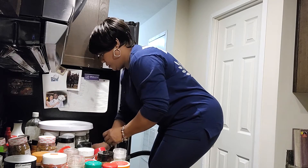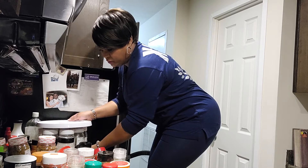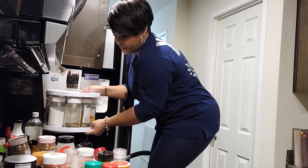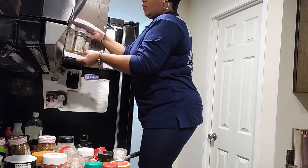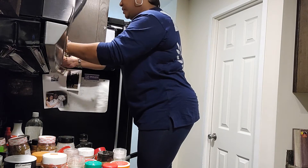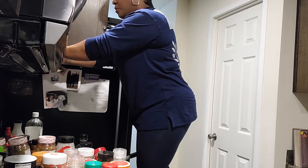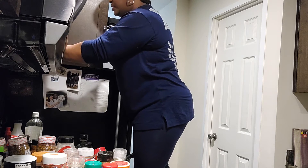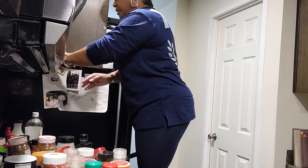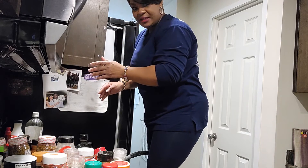I'm going to put the lazy Susan in here. I even measured to see if it fits — and it fits, thank goodness! I'll see if I can push it over to the side a bit so I'll be able to get a few more things on the side of the cabinet.